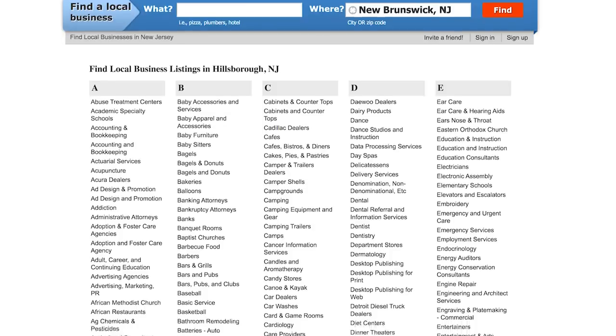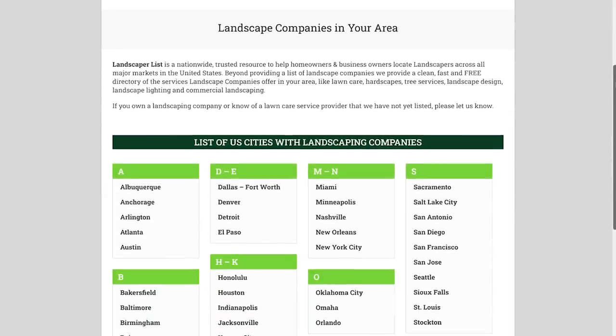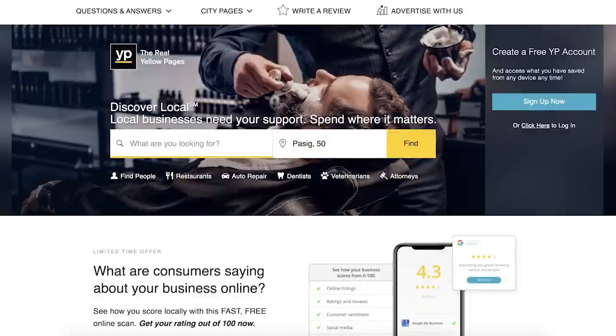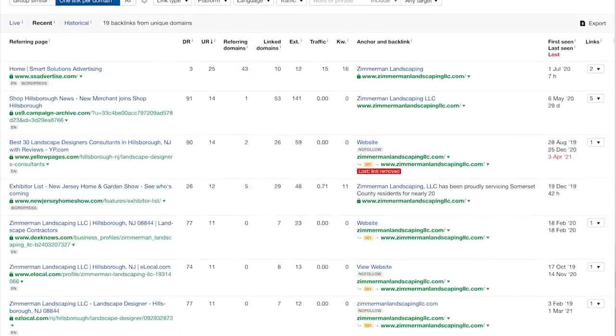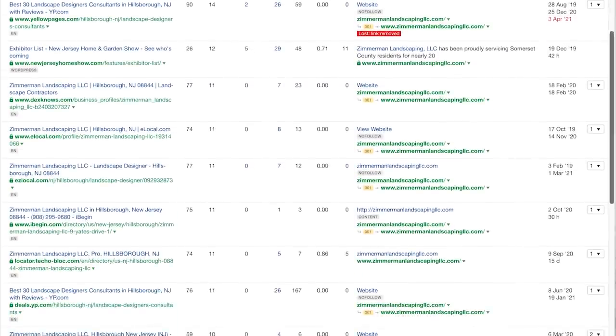After that, you want to start link building, and the first links I recommend building are business citations — your typical business directory entries where you're entering your name, address, and phone number. There are three types of directories to go after: first, find all the local business directories you can and get your business in there; next, find all your industry-related directories, like a national directory for landscapers; lastly, don't forget the big guys like Yelp and Yellow Pages. After that, load up your competitors into Ahrefs again, but this time reverse engineer their backlinks. You're gonna wanna get as many of these as possible — after all, these are the same links that got them to page one of Google.